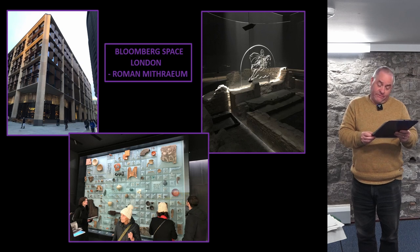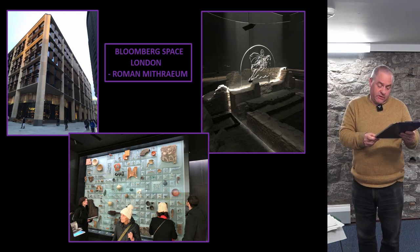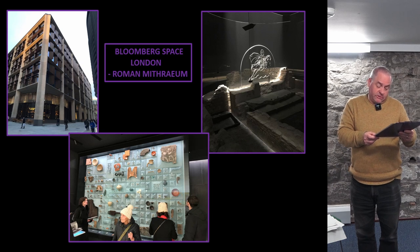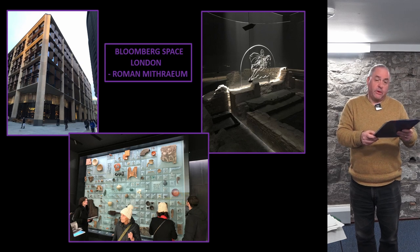Before or after touring the Mithraeum, there is an interactive space where the visitor can engage with the Roman world context of Mithraeums, with digital screens enabling a detailed exploration of Mithraeum locations across Europe. At ground floor level, a large vertical wall case displays 600 of the finds from the excavation led by the Museum of London. Digital tablets are available enabling visitors to explore each object in detail, and the same information is available on the website, London Mithraeum Bloomberg Space.